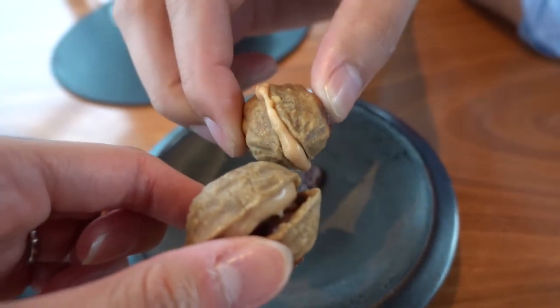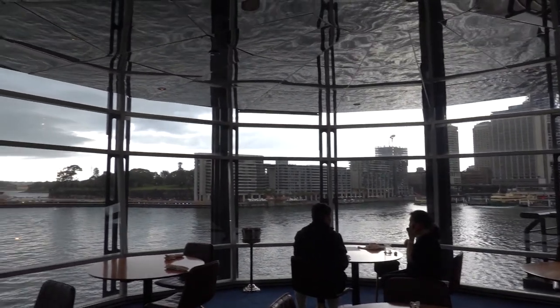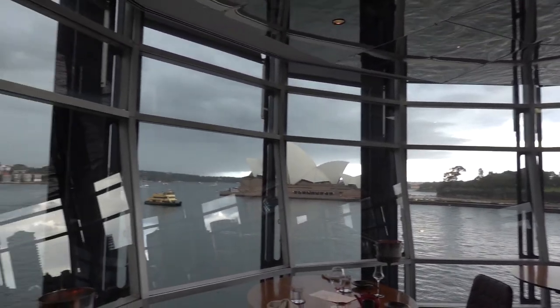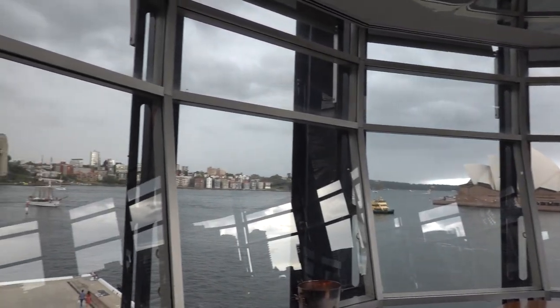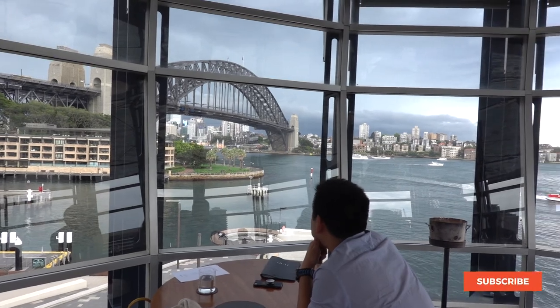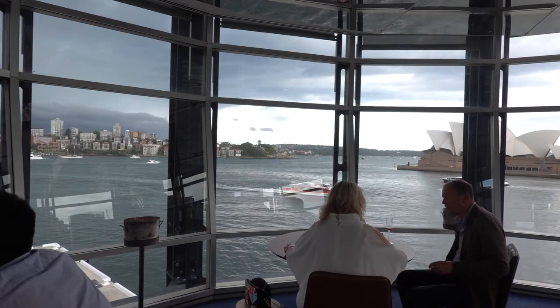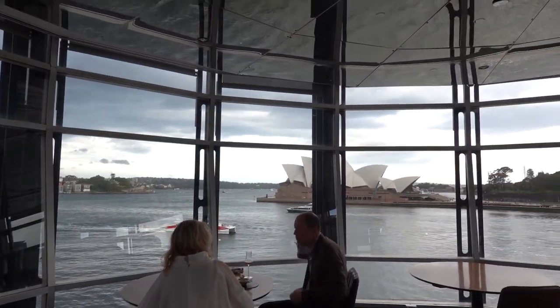When you combine exquisite views of the Sydney Opera House with the interplay of textures and colors brought to life through the food, with every detail being thoughtfully considered, then you know this is the place to dine at — especially for those special events you've been wanting to celebrate. Go dine at the Quay and you'll see why it remains at the forefront of Sydney's fine dining scene. Till next time, bye!